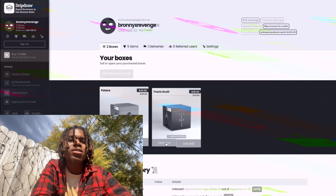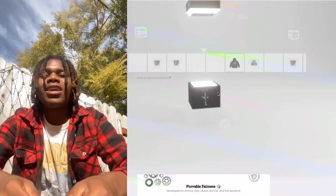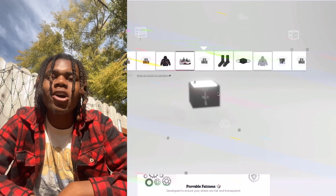We still have this Travis Scott Box — $35 box. The worst thing you can get is a shirt. I want that hat, I want that $90 hat. Travis Scott, give me the hat. Come on, give me the hat. Don't give me no socks.